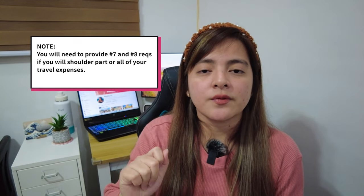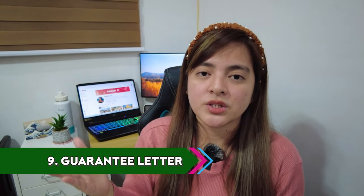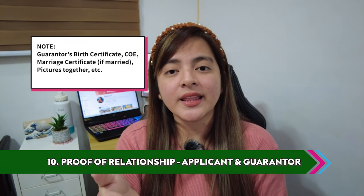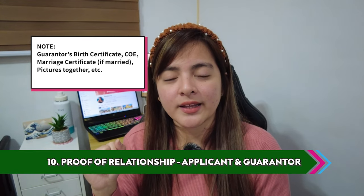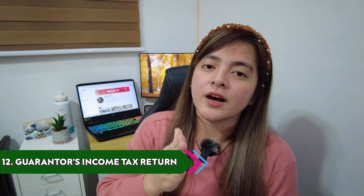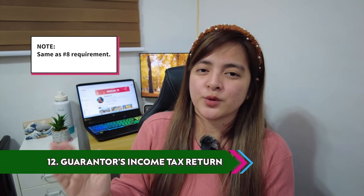Now let's discuss if you have a sponsor or a guarantor. If your guarantor is a Filipino, here are the requirements. Number nine: a guarantee letter — must be original. Number ten: proof of relationship between the applicant and the guarantor — you can't fake this, you need actual proof. Number eleven: the guarantor's personal bank certificate. Number twelve: the guarantor's income tax return. And that's it for the additional notes on guarantors.